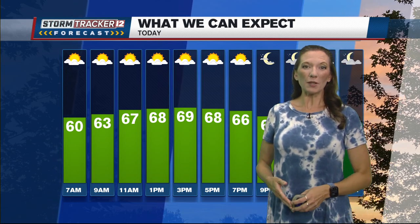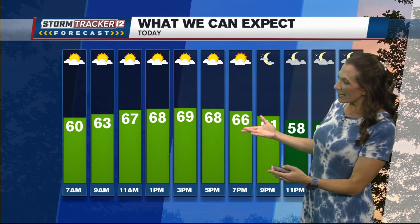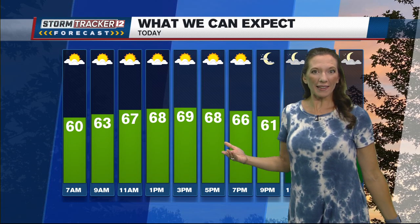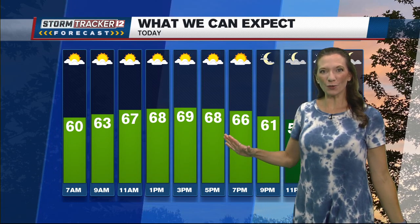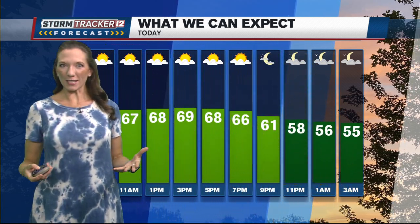Good Monday morning, mid Michigan. After a bit of a cooler start to the day, look at the highs — that is it. Temperatures making it to around 70 degrees if we make it there for the afternoon. That's 10 plus degrees below normal, even with the help of some sunshine. We have a pretty brisk northerly wind.